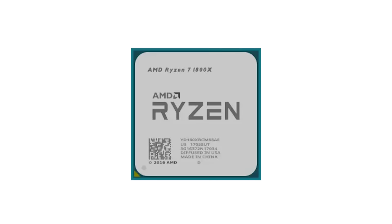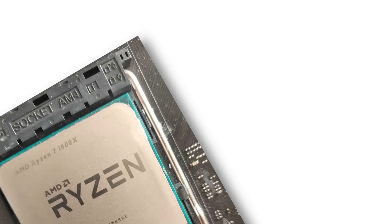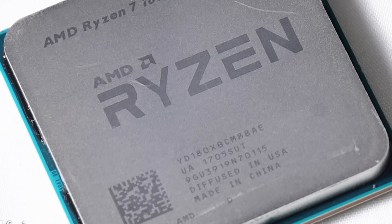The Ryzen 7 1800X, for example, delivered 8 cores and 16 threads, which was unheard of in mainstream processors at the time. These chips were manufactured on a 14-nanometer process and used the AM4 socket, which became AMD's long-lasting desktop platform.